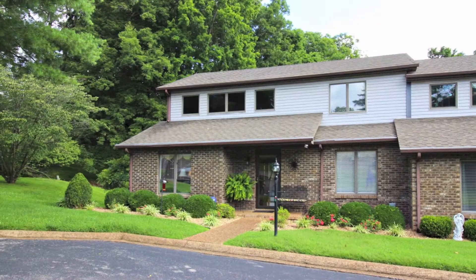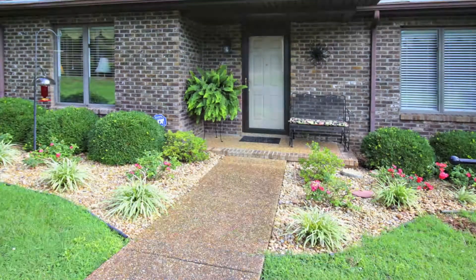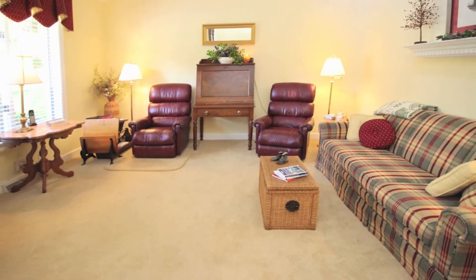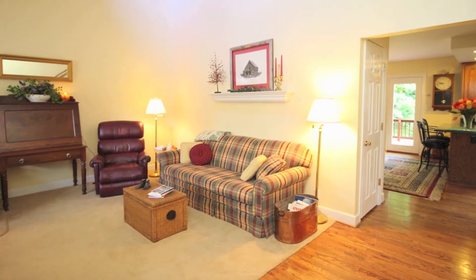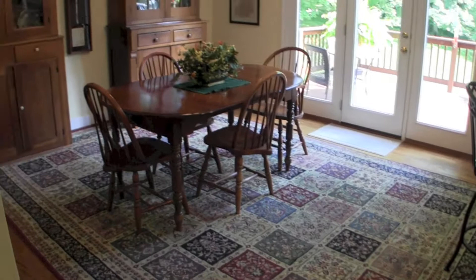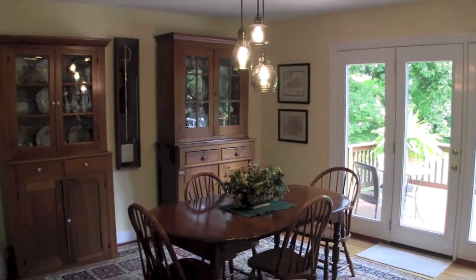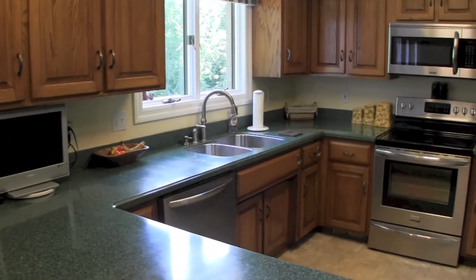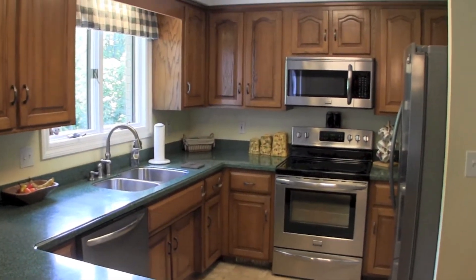If you're ready for condo living, then you must take a look at this beautiful place at 427 Country Club Court. It's located in Canterbury Condos right off of Memorial Drive. There's lots of hardwood flooring, a big dining area off the kitchen, a remodeled kitchen with stainless appliances, and look at all the light you get from those pretty windows.